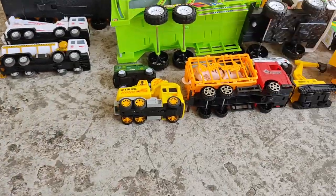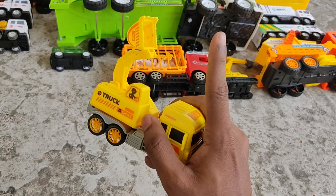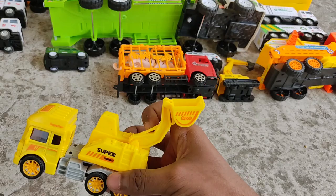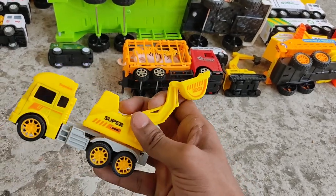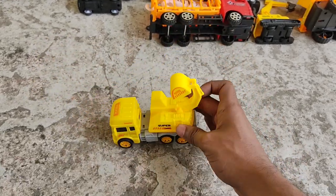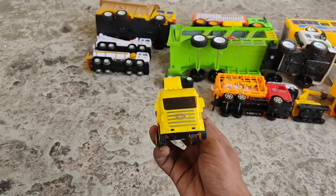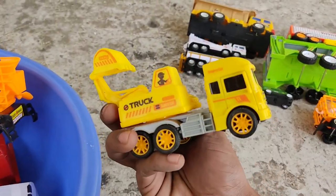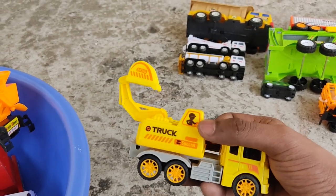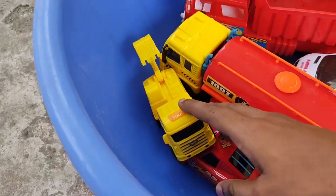Next comes an excavator truck - crazy, crazy power, foldable, customized excavator truck! It looks like a scorpion with a stingray. There's even a driver figure. All right, it's in the bowl.